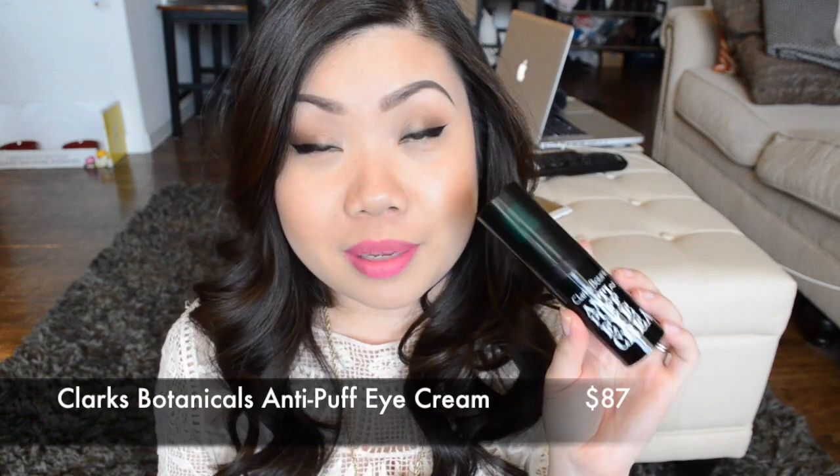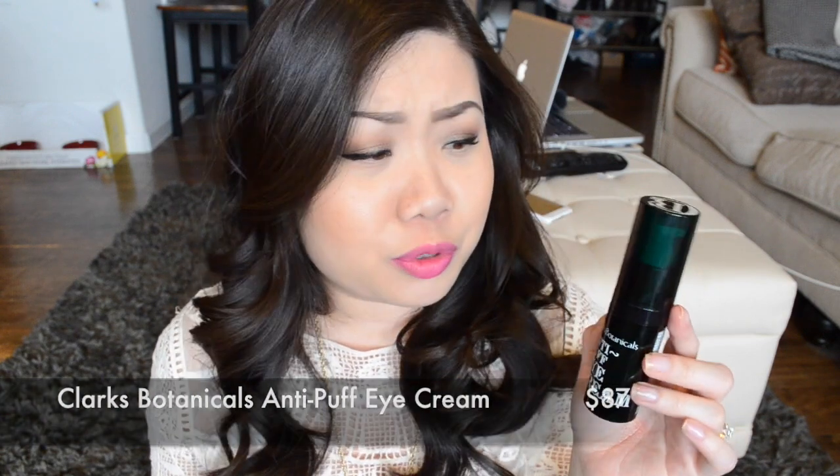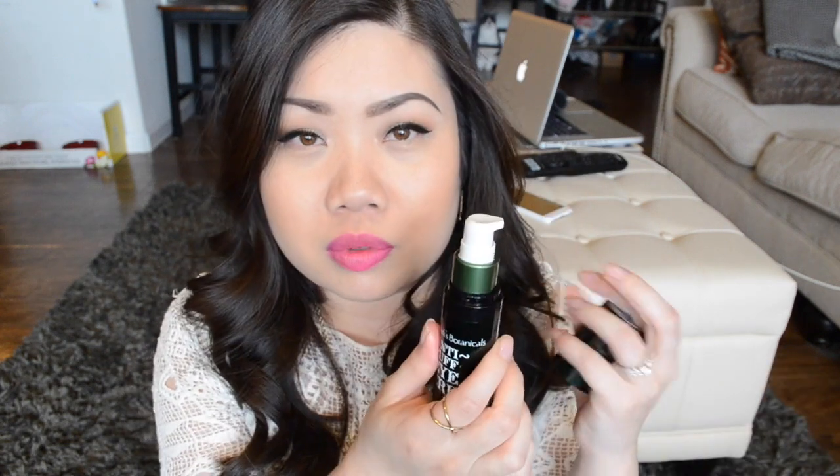I'll try to put the prices down in the bottom as I show you the product, because I don't know off the top of my head since the card doesn't list the products or the prices. The next thing I have in here is from Clark's Botanical and this is their anti-puff eye cream. This is a huge package — 0.5 full ounces, which is your average eye cream size. I think the packaging is kind of ridiculous because this is a huge package for something so small of an amount.